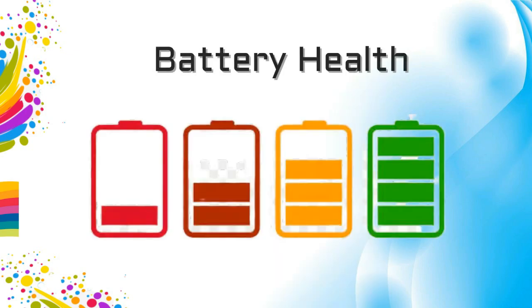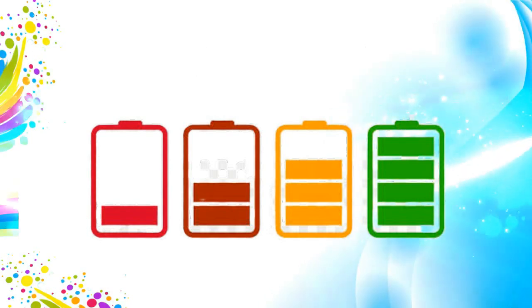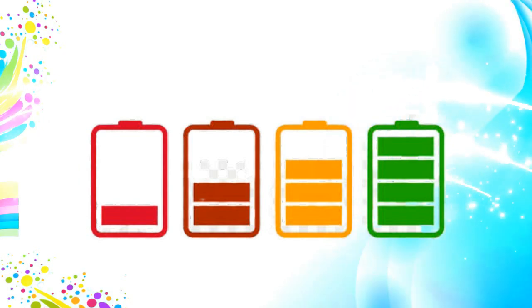Every iPhone user is concerned about battery health. First, you have to know what battery health stands for. Battery health is the charge-holding capacity of a battery. With time, the battery loses its capacity to retain power, and this is just the nature of batteries.